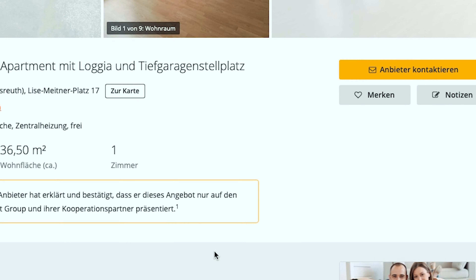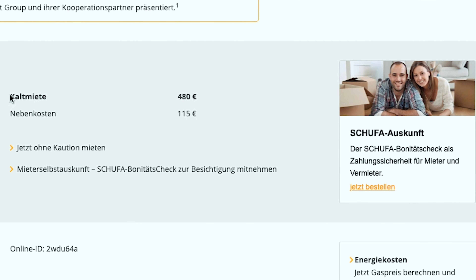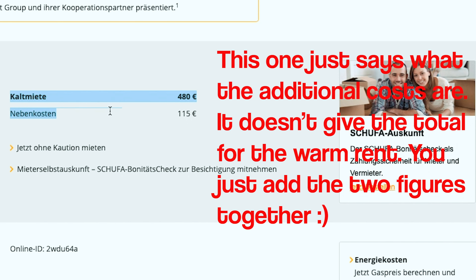For utilities, on average you're looking at about €2.50 per square meter. When you go to rent an apartment, you'll see the Kaltmiete and the Warmmiete listed on rental websites. The Kaltmiete is the cold rent — the rent without utilities. The Warmmiete is the warm rent — the rent with utilities. Sometimes the warm rent will include cleanup services and gas and heating expenses outside of the apartment, but you'll often still have to pay for internet and electricity separately.